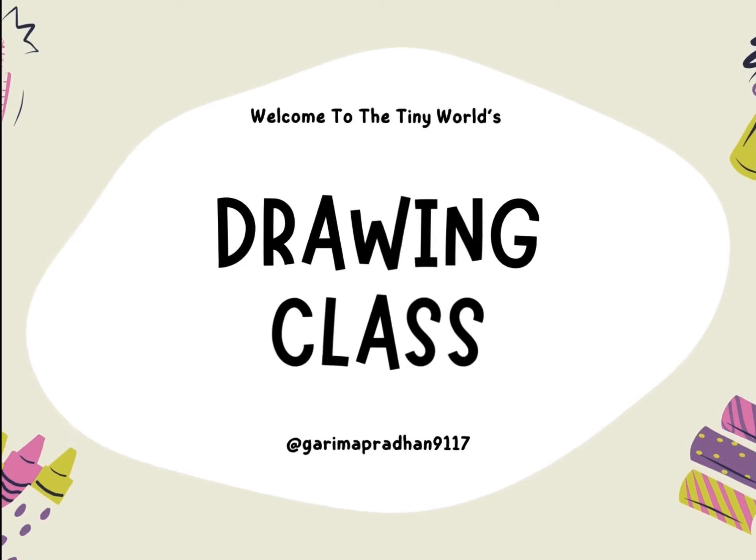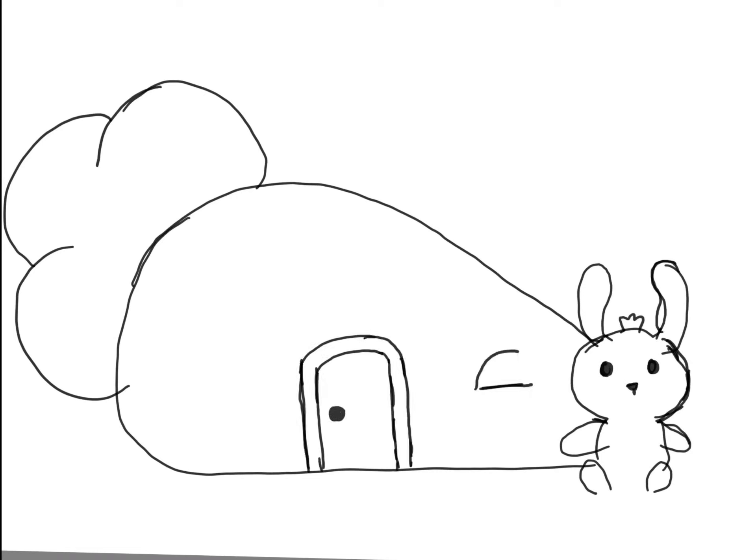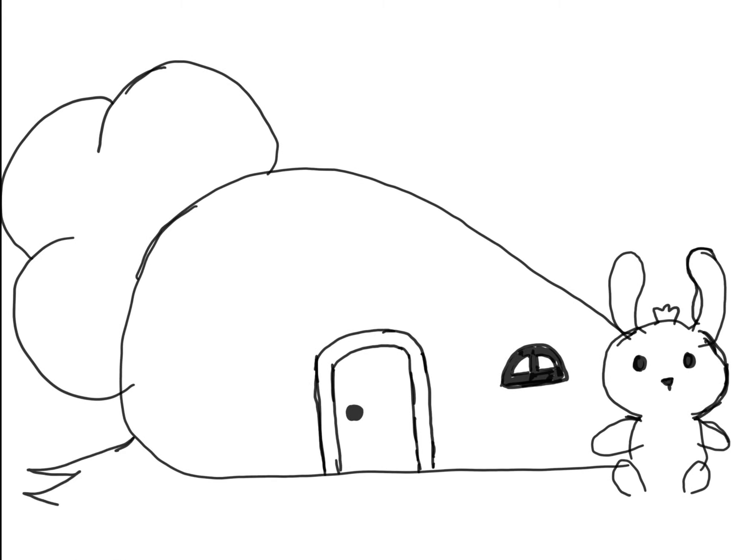Hello friends! Today we have a charming tale about a clever bunny named Benny. Benny the bunny lives in a cosy burrow with his family, but he's always dreamed of having his very own special home.